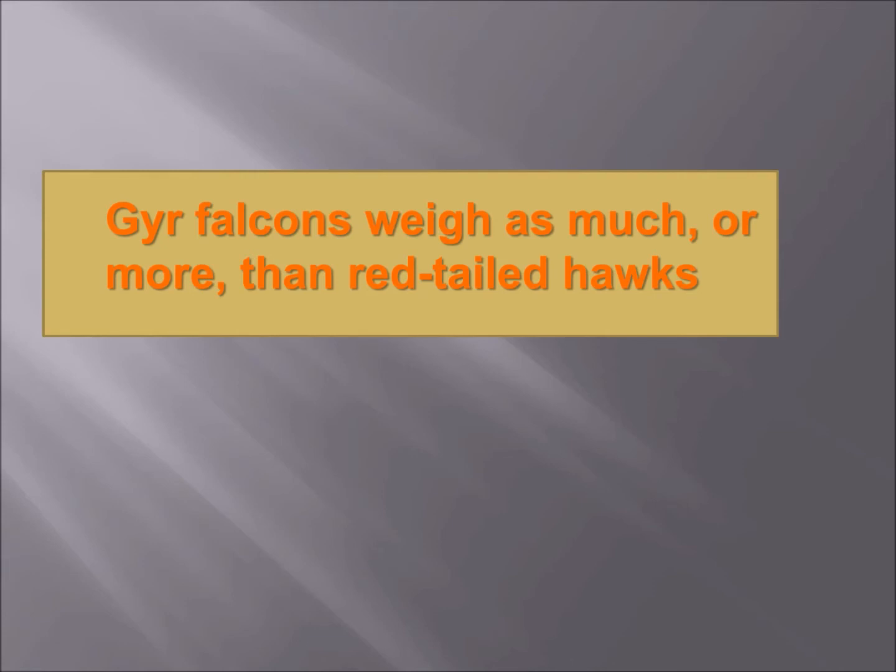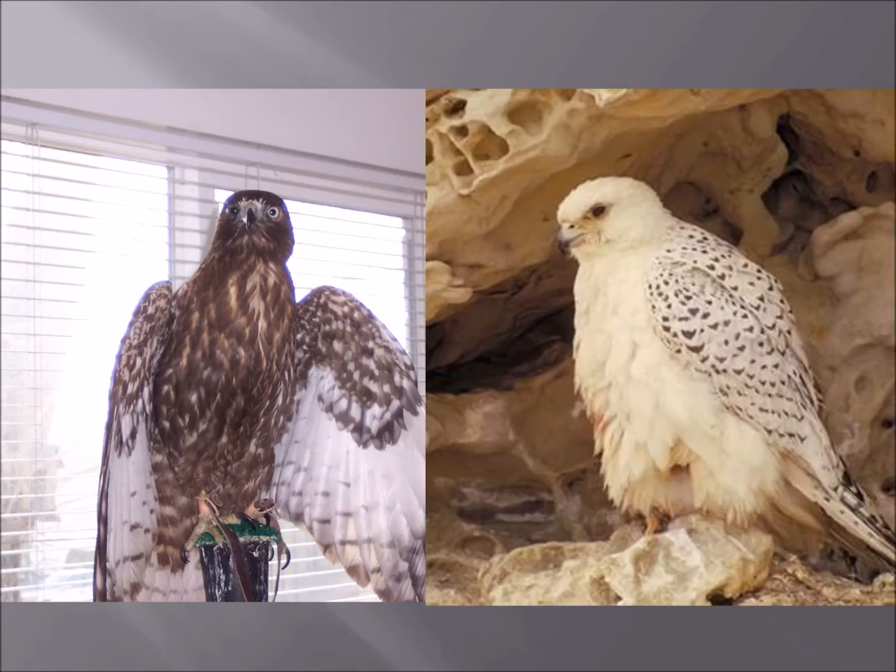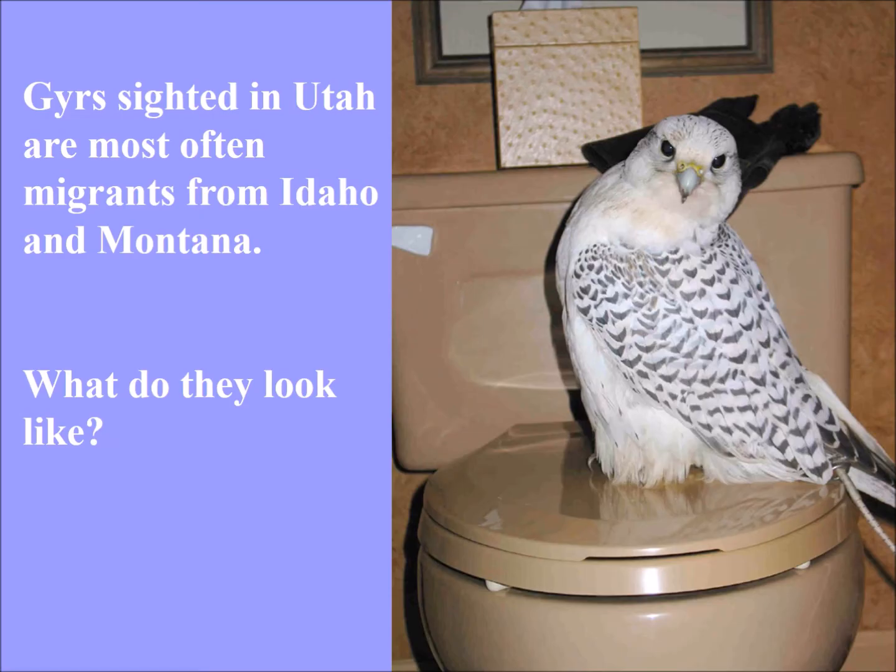Gyrfalcons weigh as much or more than red-tailed hawks — at least the big females do. So there's a red-tailed hawk and a gyrfalcon by comparison. Remember, falcons have shorter lengths and are more compact and dense than hawks, so a red-tailed hawk would have longer measurements, but a gyrfalcon can weigh every bit as much if not more.